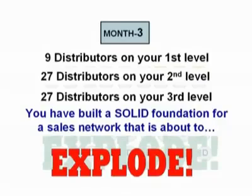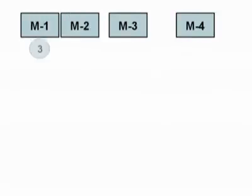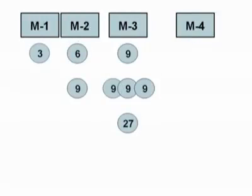I'll have to go to a more condensed form to demonstrate this because we don't have enough space on the screen for all the people now being shown. Notice: month one, there were three people on your first level; month two, there were six on your first level and nine on your second level, and so on.